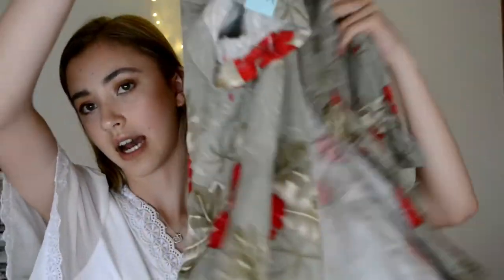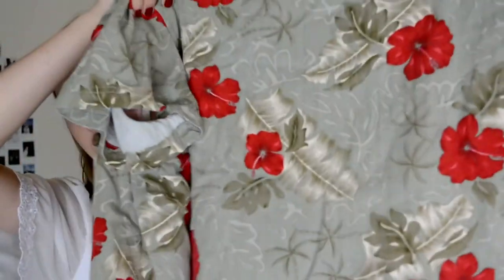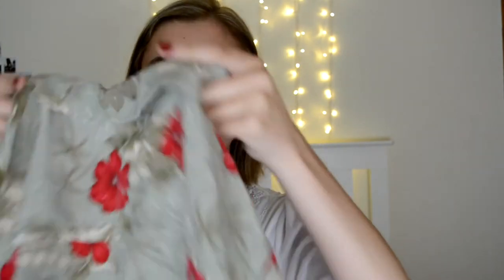I picked up this Hawaiian kind of top. It's a little bit thicker than just the typical shirt material — it's like cotton, quite a thick cotton. And that's what the pattern on the back looks like. I just thought this would be cute, either chucked over an outfit or tucked into like a denim skirt or something like that. I just like the idea of this, and I think this was like $4.